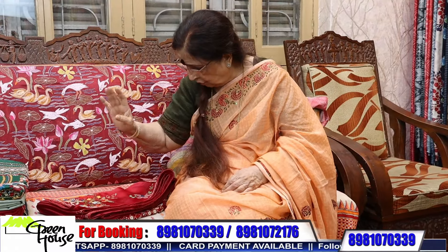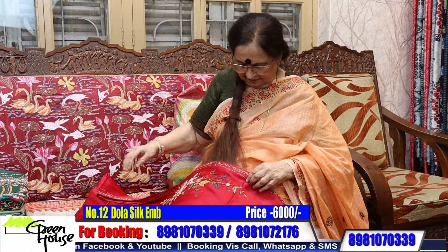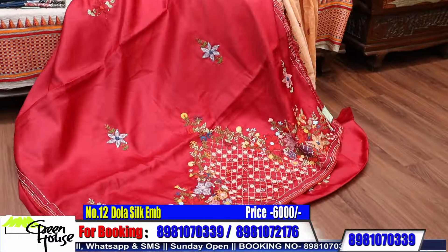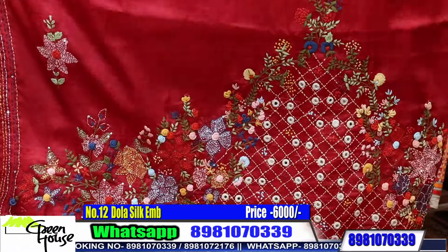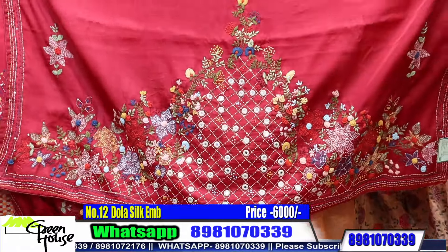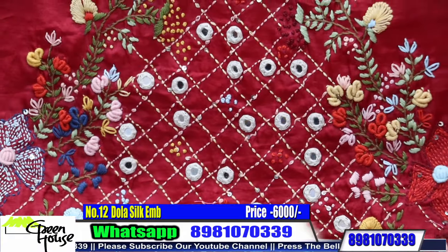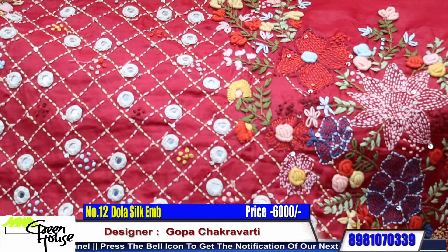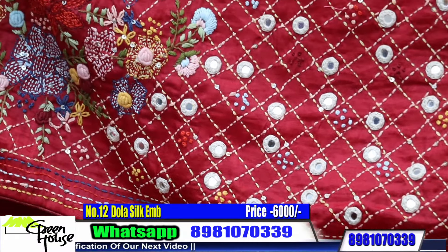These two sarees are on dola silk — this season we have introduced dola silk. Red dola silk saree — so very beautiful. They are all hand work on dola silk. The pallu of the saree is done up with Lambani work — mixed up stitches, hand work. Cherry color.